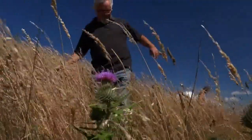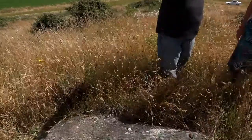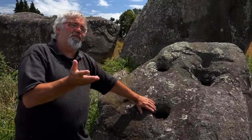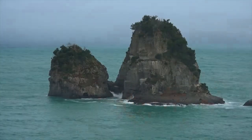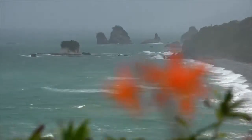Unfortunately, academia has had very little interest in dating these hilltop sites featuring standing stones, so we don't know exactly how old they are or who put them there. Was it the Celts from some post-Atlantean civilisation? Or could it have been the descendants of the famous navigator and discoverer of New Zealand, Maui?